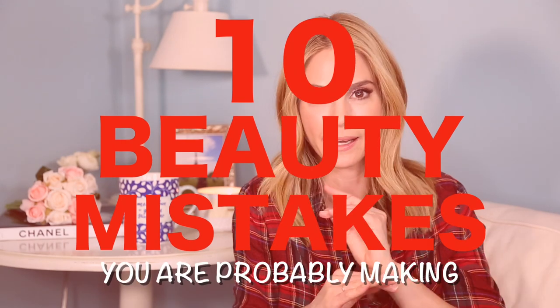Hey guys, welcome back to my channel. Today I am going to be talking about ten beauty mistakes that you could be making and have no idea. If you want to see what they are, keep on watching.